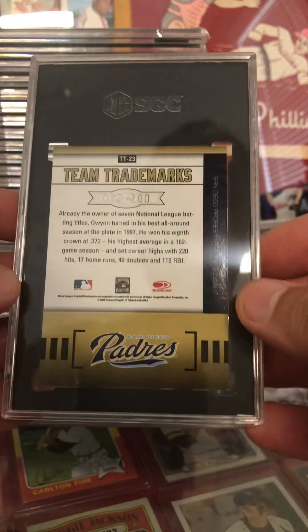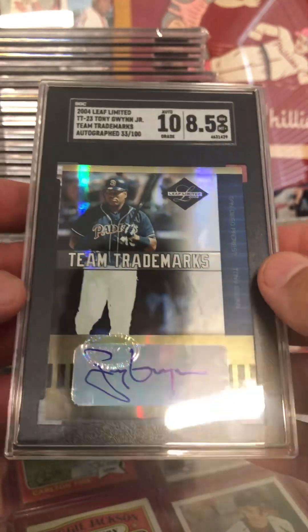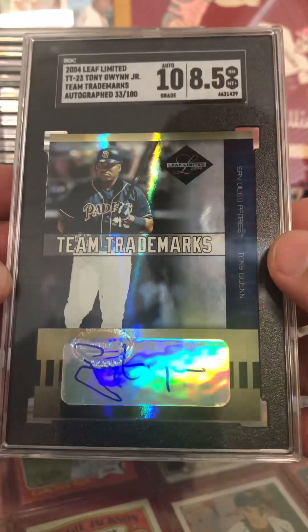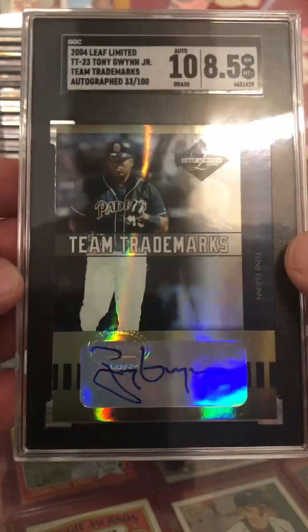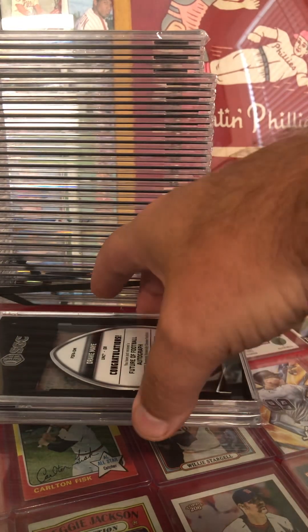Then we've got a Tony Gwynn Team Trademarks autograph out of 100 — number 33 of 100 — coming in at an eight and a half. Pretty shiny card. Really, really tough on that grade. I'd love to see some 10s across the board there.